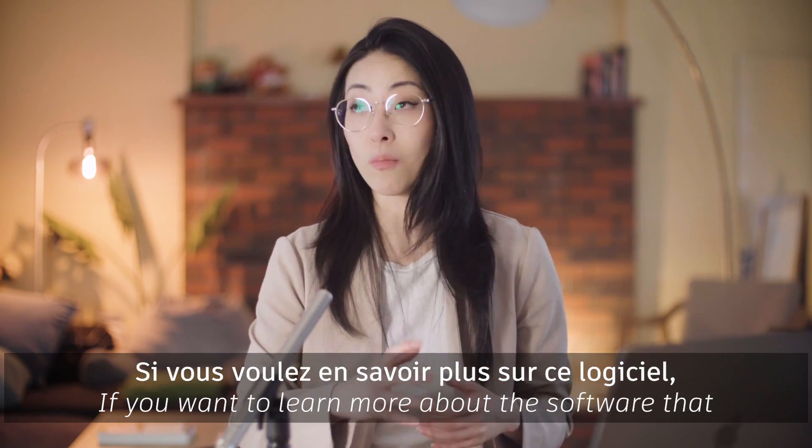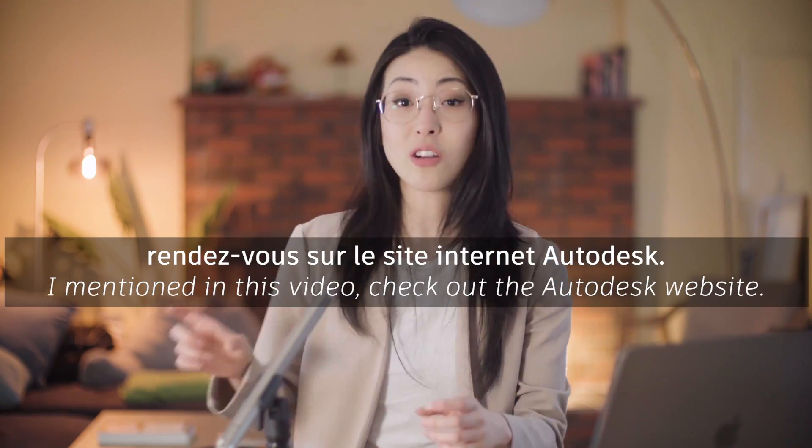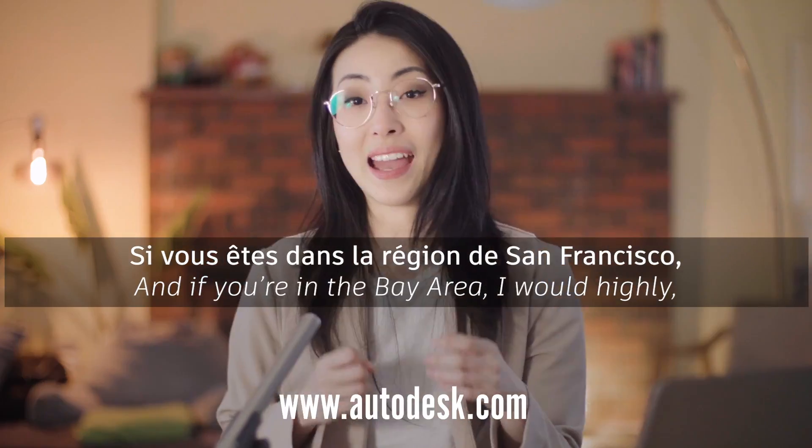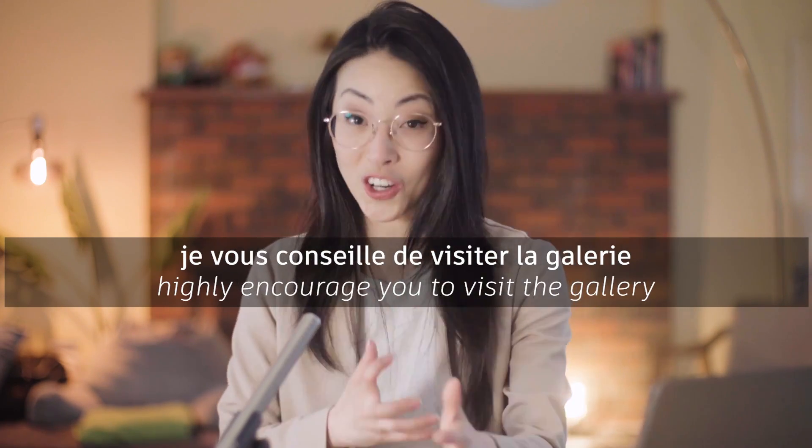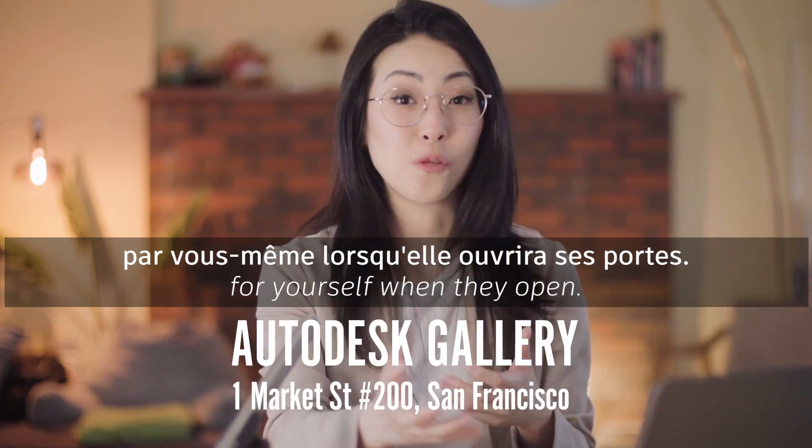If you want to learn more about the software that I mentioned in this video, check out the Autodesk website. And if you're in the Bay Area, I would highly, highly, highly encourage you to visit the gallery for yourself when they open.